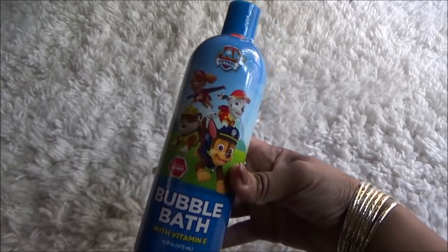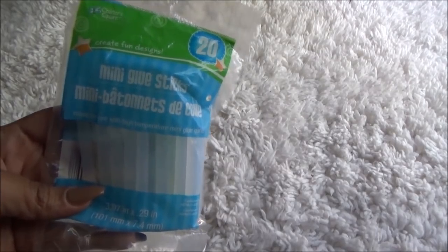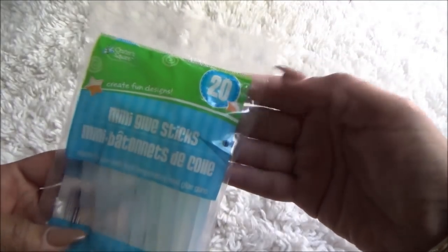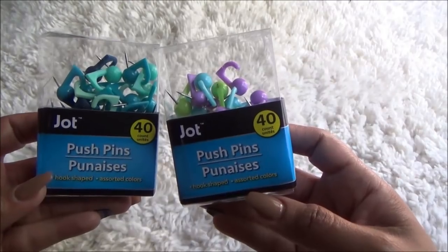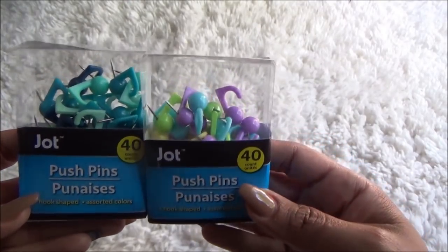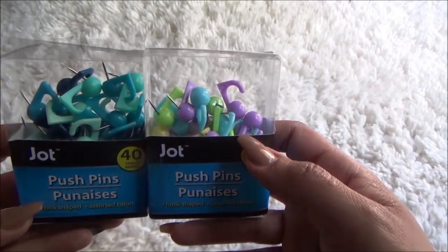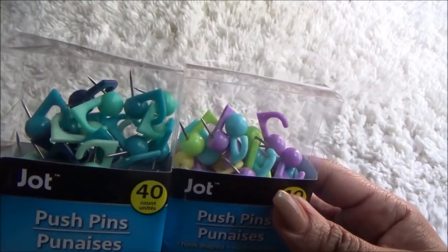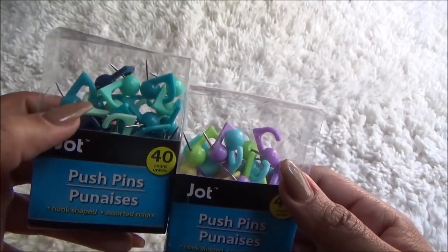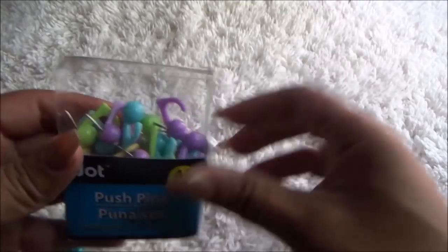I got this bubble bath for Pooh Bear. I needed some more glue sticks, so I did grab these — there are 20 of them in here. They had some really cute push pins and I really like these. They had other colors like dark pink and purples and everything, but I grabbed these because I'm going to give these to my daughter — her favorite color is blue.